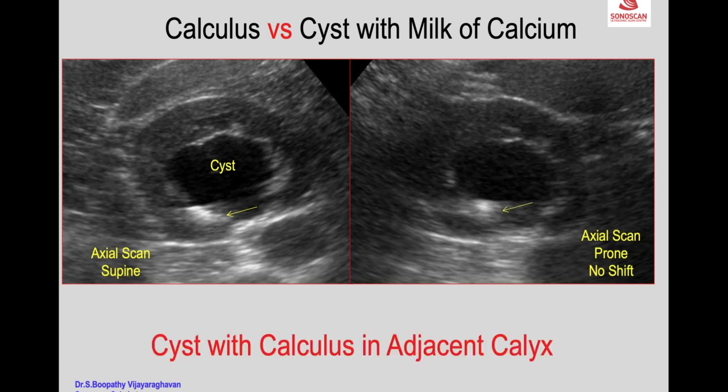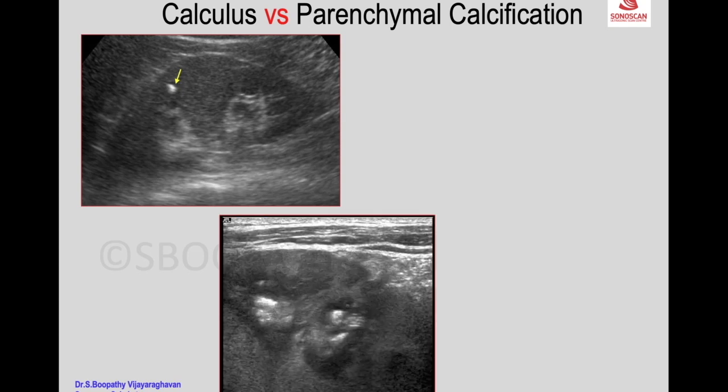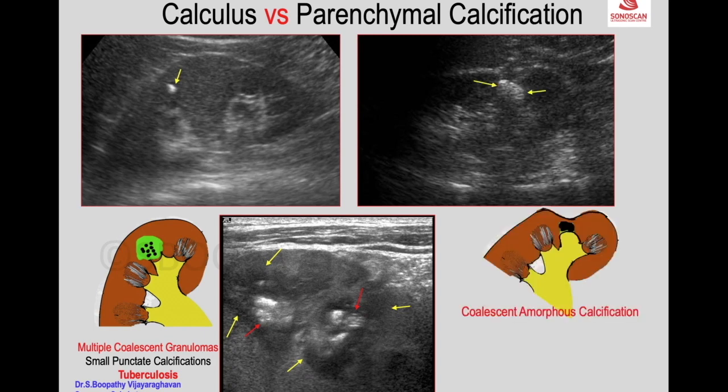For calculus versus parenchymal calcification: an echogenic spot well within the parenchyma — not in the central echogenic area — suggests parenchymal calcification rather than a calculus in the calyx. Multiple coalescent granulomas with small punctate calcifications are the typical appearance of tuberculosis. These calcifications coalesce without treatment to form a coalescent amorphous mass, and there is typically a superficial parenchymal scar — this appearance is a sequel of tuberculosis.